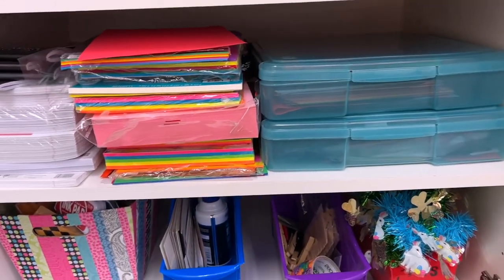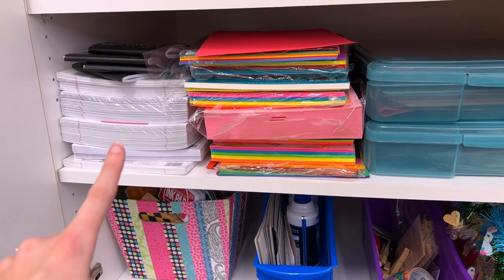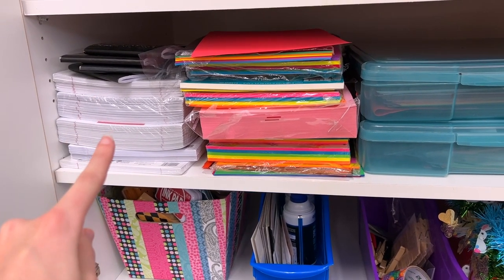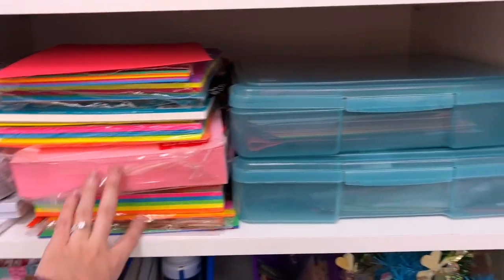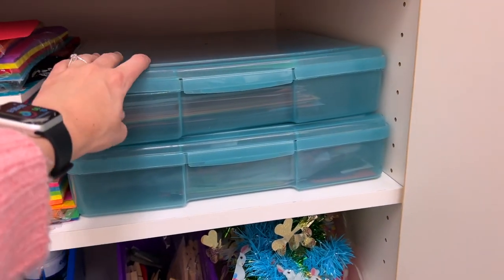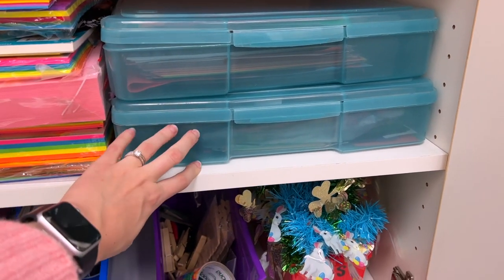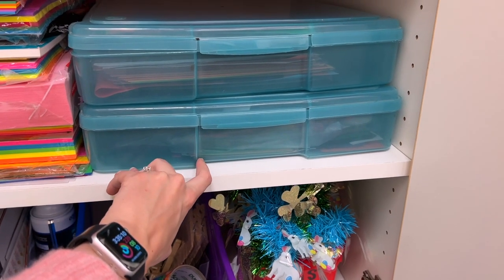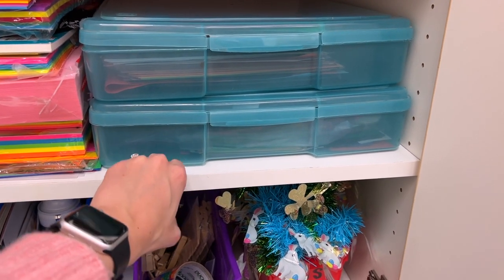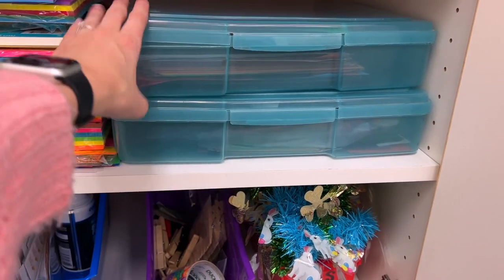Down here I've got paper supplies. When the notebook paper drawer gets empty I pour some of this in. Those are leftover journals, and this is all the Astro Bright paper I have. The top bin is construction paper in whole sheets, and the bottom has craft sheets — like if we made a shape and had extras — plus strips and cut-up paper that I've saved to use for other crafts.